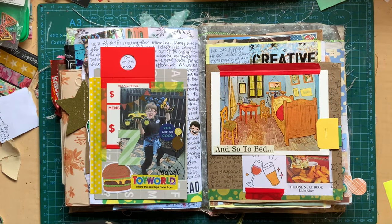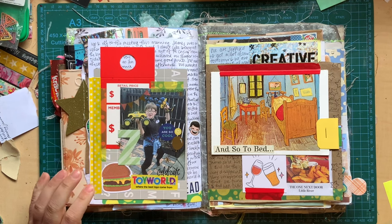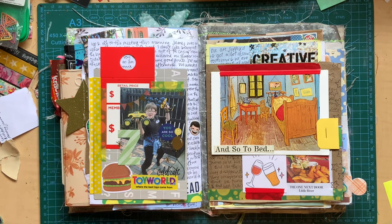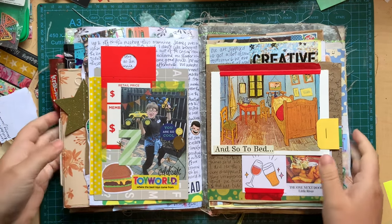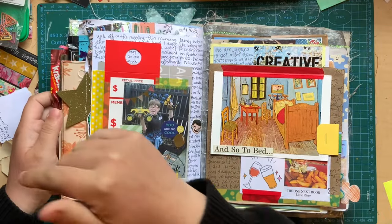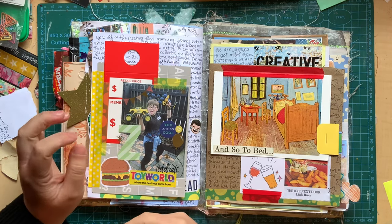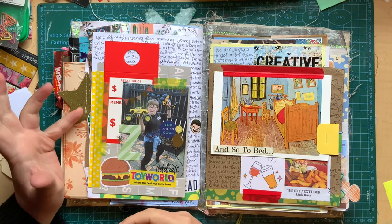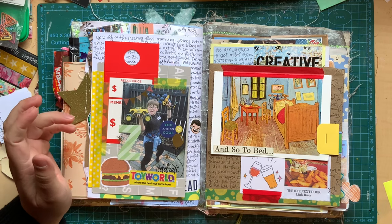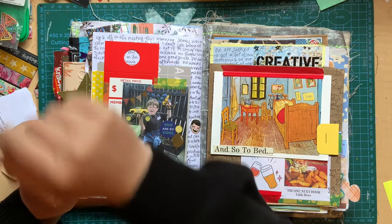Hello everyone, welcome back. Today we are doing the second half of my September journal flip through. If you haven't seen part one, there is a part one — it was a couple of videos ago. So if you want to watch the first half of September, you'll need to go back to that video. I think it was one or two videos ago — I can't remember anymore.